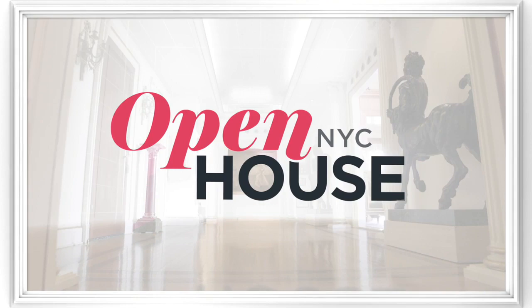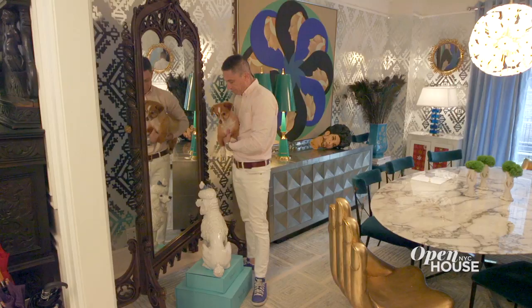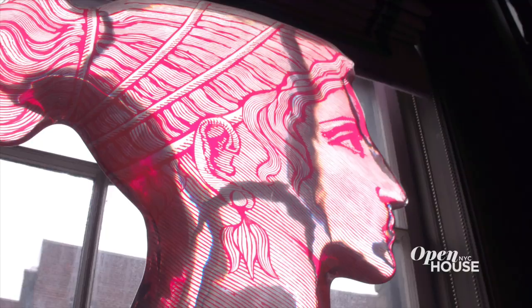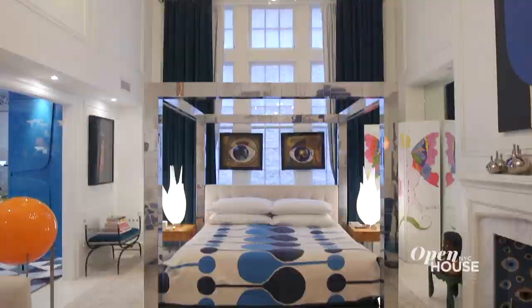Welcome back. Although Jonathan Adler might humbly call himself just a potter, this author and businessman has built a lifestyle empire based on his unique vision that serious design doesn't need to take itself too seriously. The Greenwich Village home he shares with his husband Simon Doonan is a beautiful ode to this vision. See for yourself.